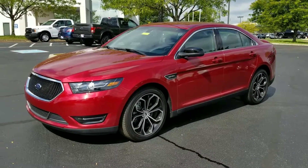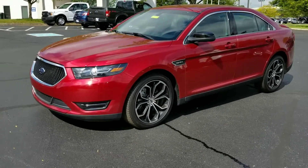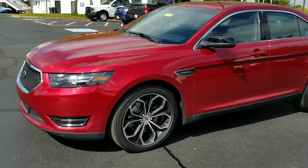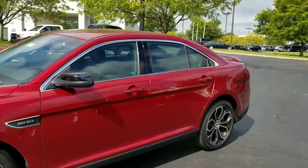Hello everyone, Tom Sumner here at Jack Kane Ford. I want to show you this brand new arrival 2015 SHO. This is the performance version of the Ford Taurus.